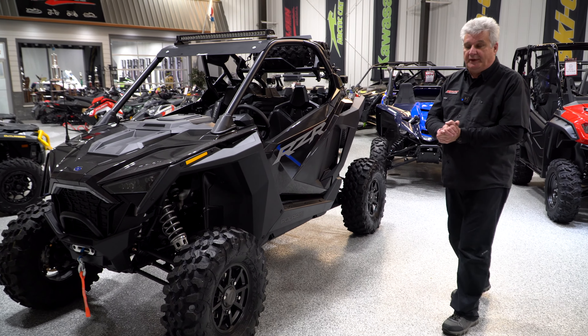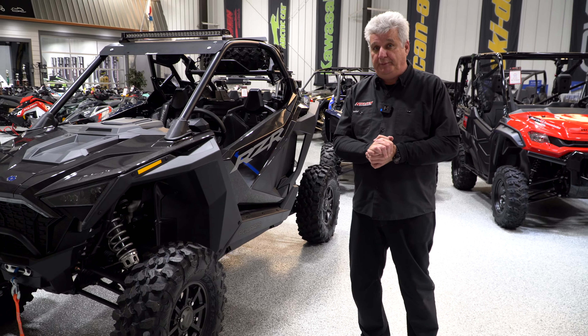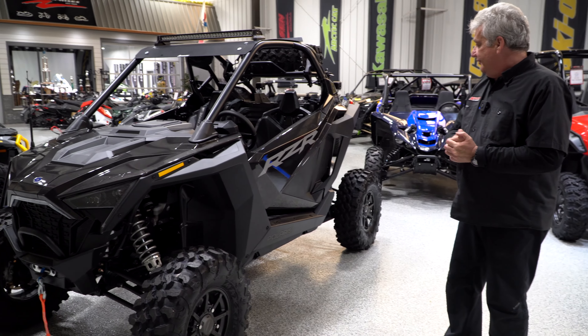Hi, this is Pete from Nielsen Enterprises. We have a number of Razors available at crazy prices. Here's an example of one of them.